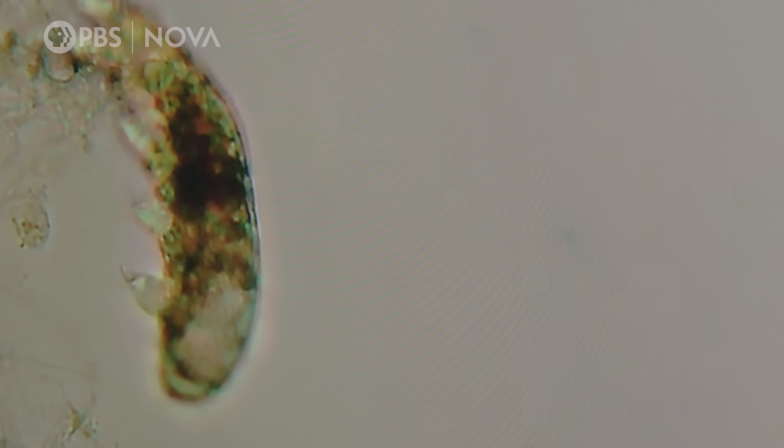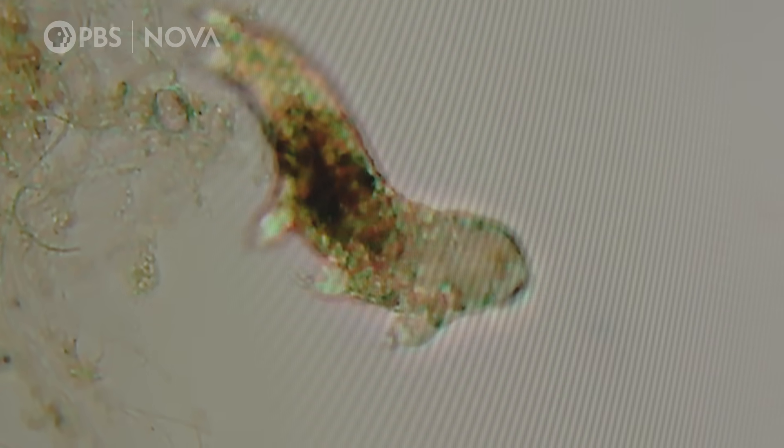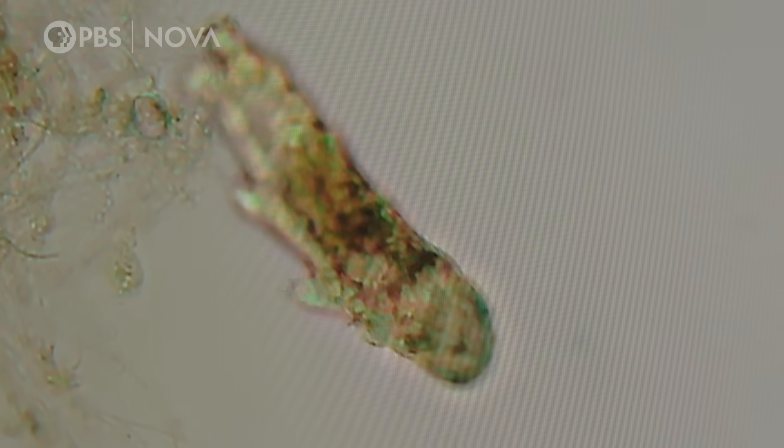What's their role in the process? They're just another microorganism that breaks down the waste. They must be particularly special — you were excited to see them. Well, they're the cutest. I mean, come on.